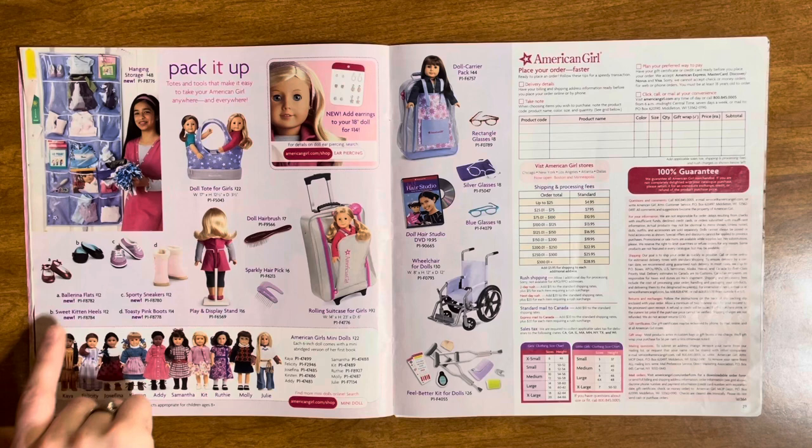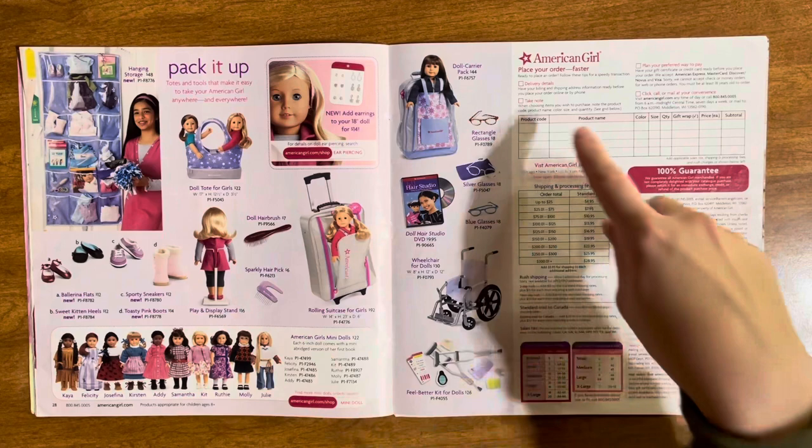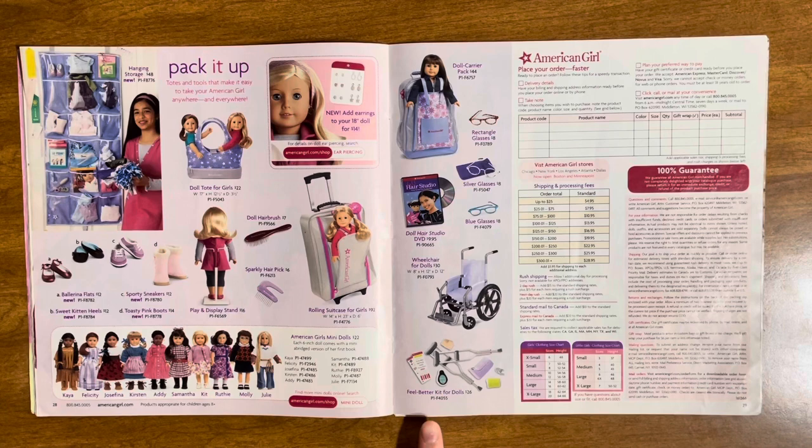There are the shoes — I have these ballerina flats. Oh, these were kitten heels! Why don't they make those anymore — that style is so in right now. Then sporty sneakers and pink boots. We have all the mini dolls — super cute, though I wonder why they made a mini Ruthie but not a mini Ivy or mini Elizabeth. There's a doll backpack, glasses, the doll hair studio DVD, the wheelchair, and the feel better kit. I have both of those — my family made fun of me for getting the wheelchair for Christmas.